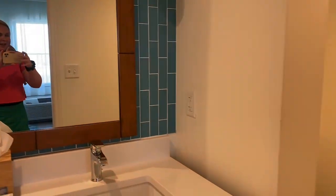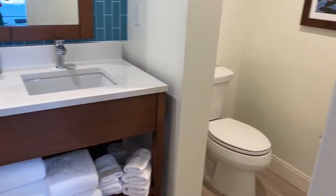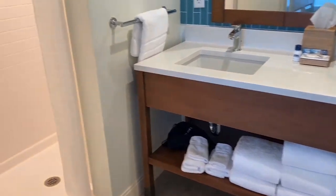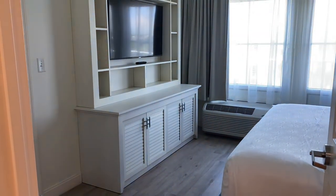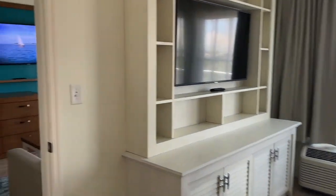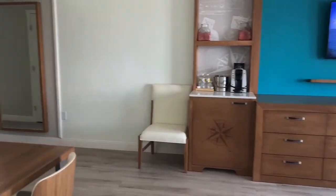Now let's check out the bathroom — there's one bathroom in the suite. There's the toilet area, two sinks, lots of towels, and a beautiful rain shower. I love the beachy decor — it's gorgeous.